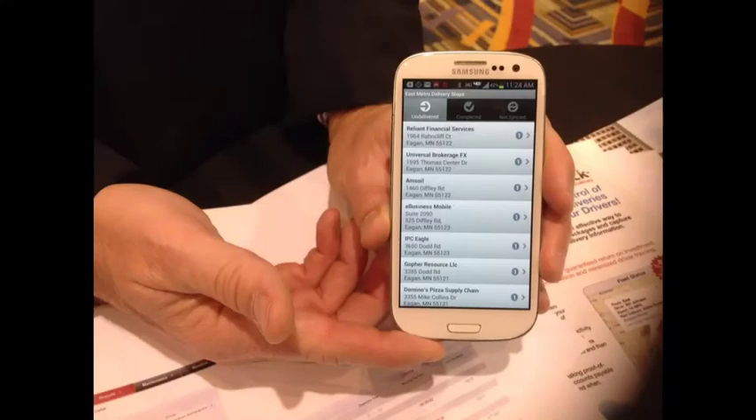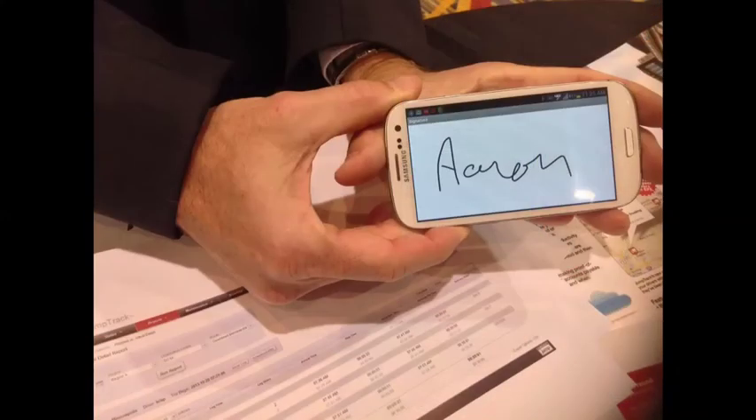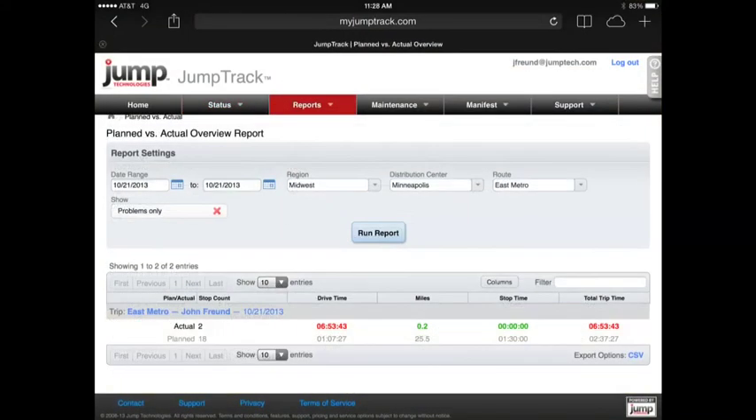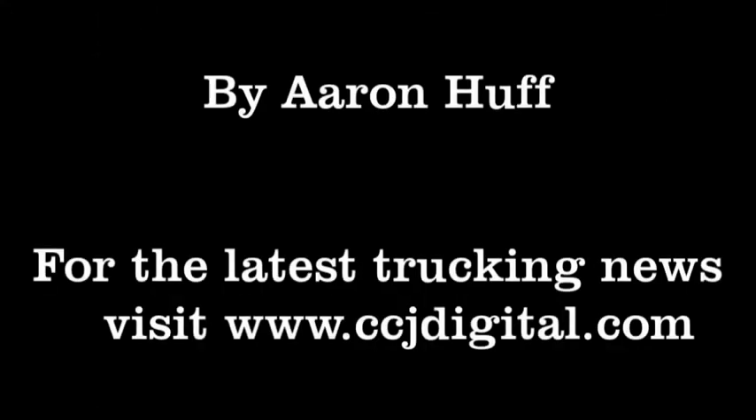Jump Technologies has a new planned versus actual reporting feature in its JumpTrack proof-of-delivery cloud-based application for iOS and Android platforms. Truly, the transportation industry has entered the age of analytics. With these new technologies and features, fleets can identify problems early on, eliminate their root causes, and operate more efficiently.